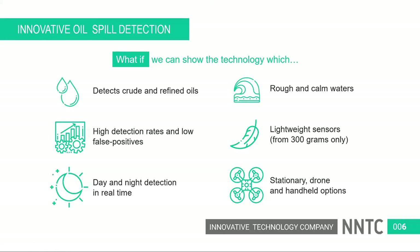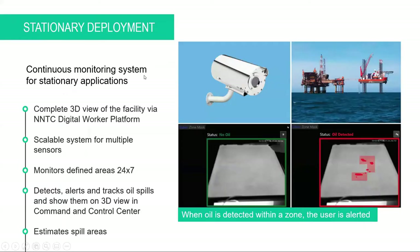The first deployment option is stationary. We can install these cameras around oil rigs or at the inlets of desalination plants to detect oil before it enters. We have scalable software to automate detection and monitor many sensors simultaneously, giving you 24/7 facility monitoring so you detect an oil spill as early as possible without false detections that waste your time.